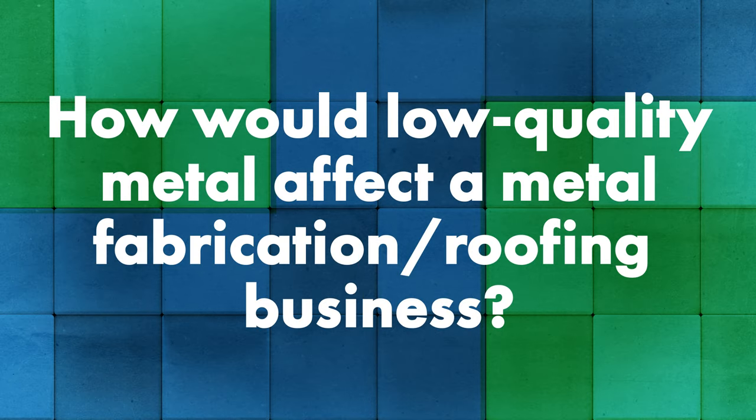Talk to me about metal quality — why is that a problem if metal is a little bit lower quality than normal, and how would that affect a metal fabrication or metal roofing business? In our world it's not so much about low grade, bad quality steel — it's more about having the right grade of steel for the right application. If you're talking standing seam metal roofing, you're going to predominantly see that sweet spot be in the grade 50, 50,000-plus KSI range, but not too high.